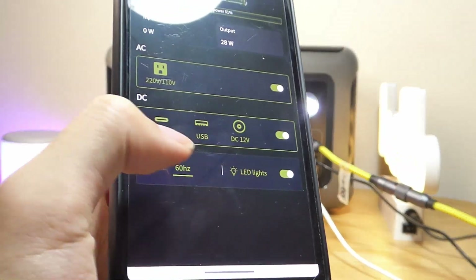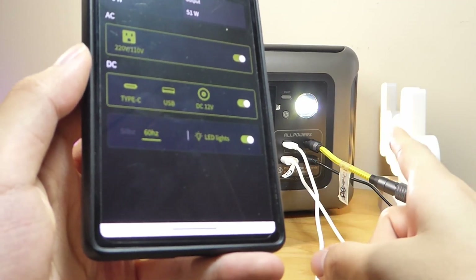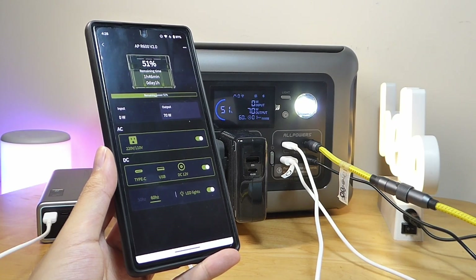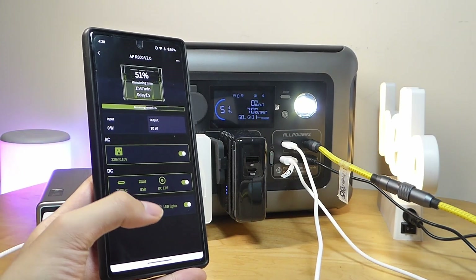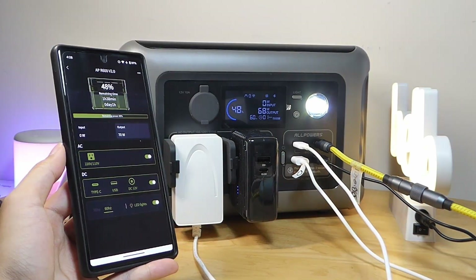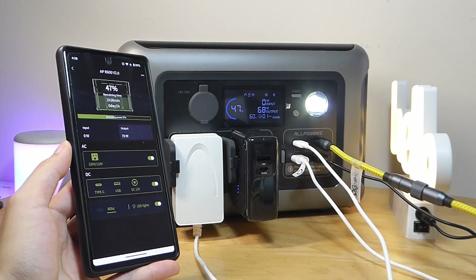It seems like you can't really cycle through lighting modes like brightness or SOS from the app, so for that you still have to press on the light button. The R600 can also function as a pass-through charger — if you plug it into the wall, it'll charge the power station and your devices simultaneously. However, the USB Type-C port cannot be used as a power input; for juicing back up the R600, you still have to use the regular plug that comes bundled with it, which might have been a little more versatile.